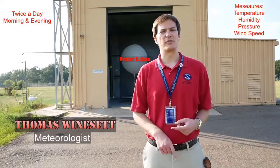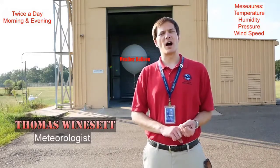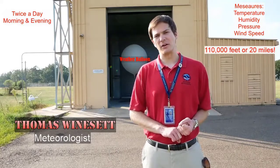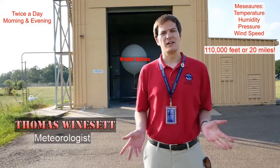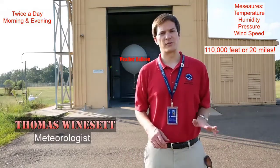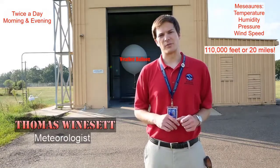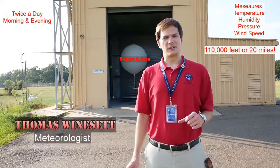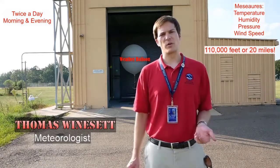These balloons send data back once every second on the temperature, humidity, pressure, and wind speed. They go about 110,000 feet up in the air, which is 20 miles. That's really high up in the atmosphere — higher than any planes fly. Planes only go up to about 30,000 feet or so. So they go pretty far up before they burst and come back down. We use that data to help make our forecast and put it into some of the weather models that we use as well.